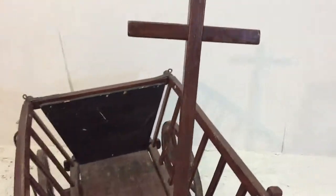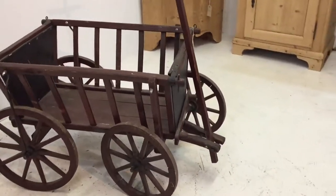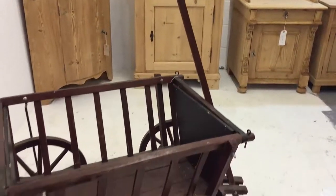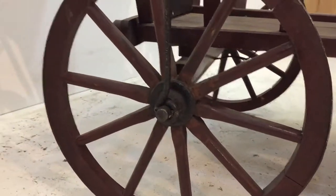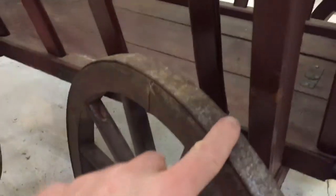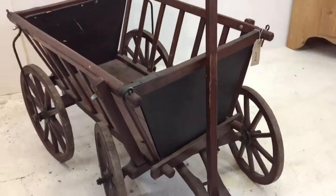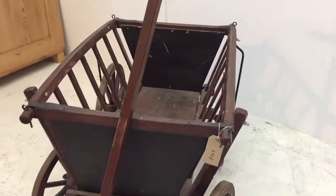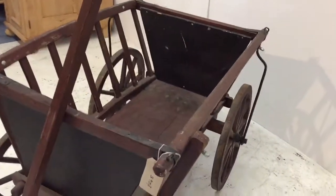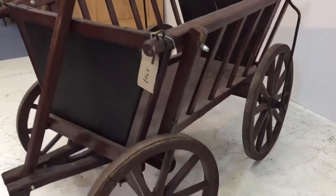It's a lovely old thing. Waitrose have actually contacted us — they're going to copy the design, so this will be your shopping trolley from now on, as soon as they've made it. Lovely old wheels, they've got metal linings on. We've got this priced at £245.